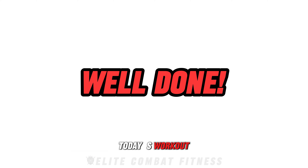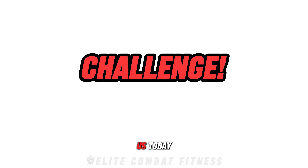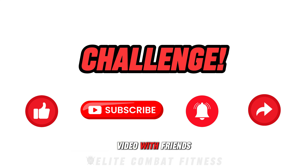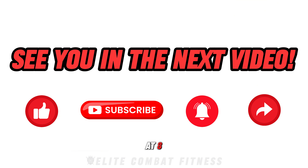Congratulations for completing today's workout. This intense routine is designed to build the strength, power, and endurance needed to perform like an MMA fighter. I challenge you to complete this workout 3 to 4 times a week — you'll be guaranteed to develop punching power and speed, while also building overall agility and flexibility. Remember to stay consistent, maintain proper form, and challenge yourself to get the best results. Thanks for joining us today. If you enjoyed today's workout, please like this video, subscribe to our channel, hit the notification bell, and share this video with friends and family. We'll see you in the next video tomorrow at 8 p.m. UK time.